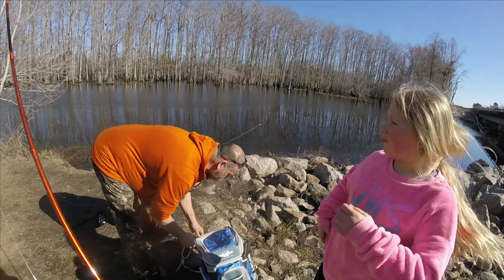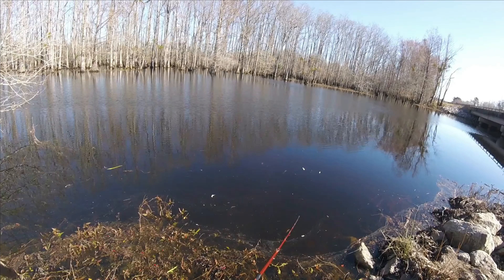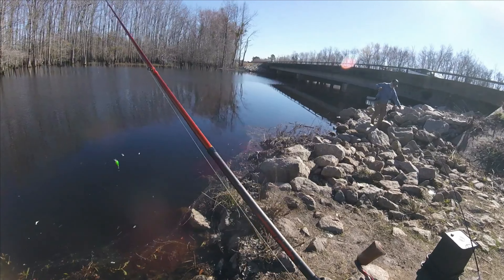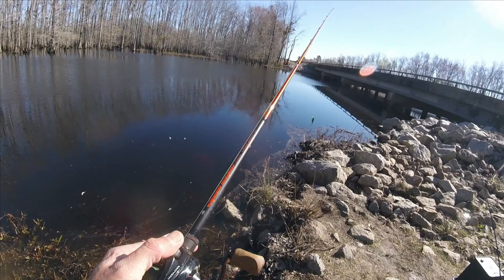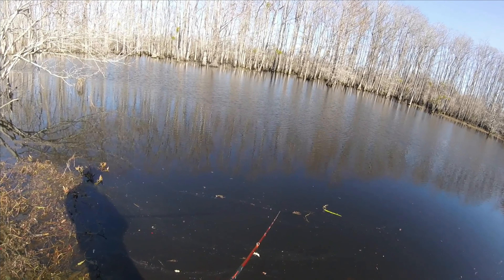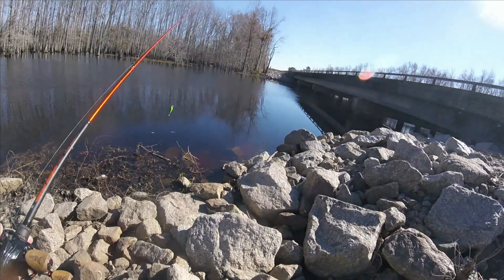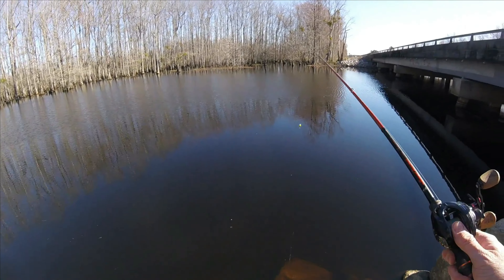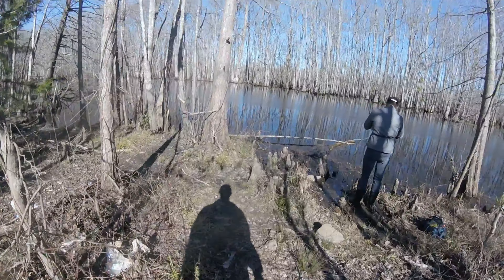Are you filming for YouTube? Yeah, awesome! We've shot quite a few videos down here. Some of these square bills I'm testing are very buoyant and they'll get to their max depth, but as soon as you slow down they rise really fast. This is another one that's holding down really well — the Berkeley square bill. The Bandit and the Spro held their depth really well on pauses too.